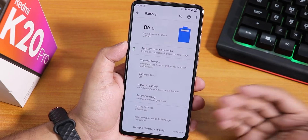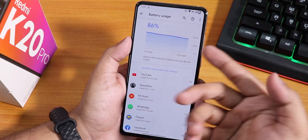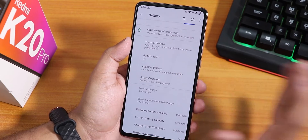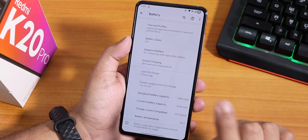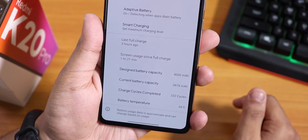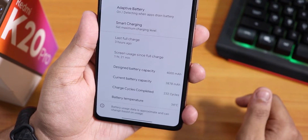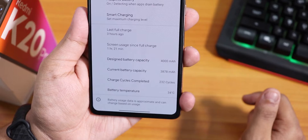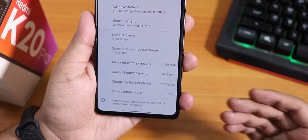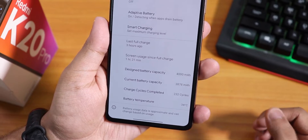Some things I noticed in battery settings: on top it shows the battery percentage and battery logo. You can see full usage from apps, and we have thermal profiles where you can set each app's thermal profile. We also have battery saver, smart charging, and screen on time. Interestingly, it shows the designed battery capacity of 4000mAh and the current battery capacity. There are also charging cycles shown — how many full 0-to-100% cycles you have completed. That's a really cool feature.